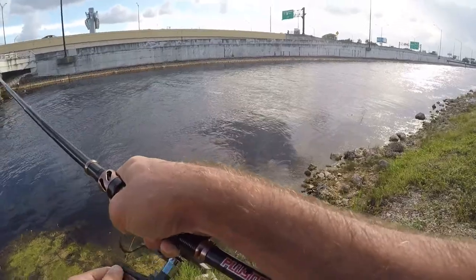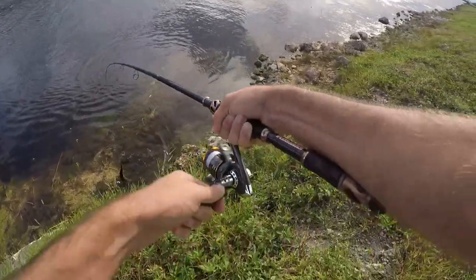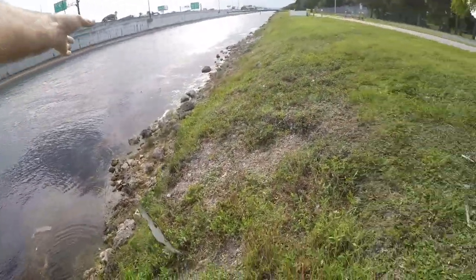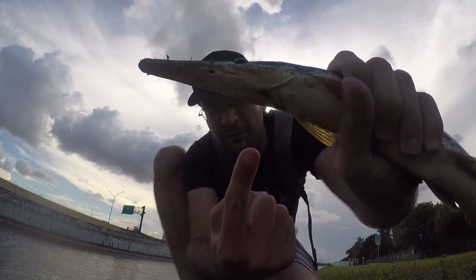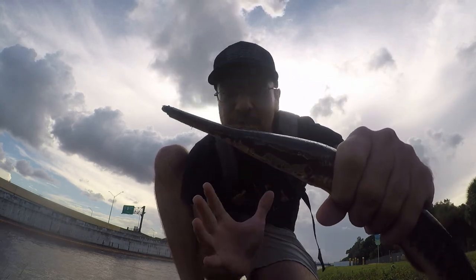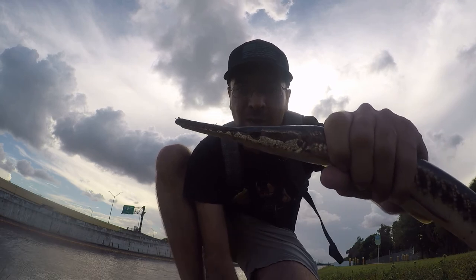Here we go, fish on — it's a gar. I don't even know if he's hooked. Yeah, I guess he's hooked. Little gar, not what we wanted, but first fish of the day. Check out his head, and now look at this underneath — he's got a rusty hook from someone else, been there a long time. It's pretty rusty so it'd been there a while. First fish of the day, little gar, not what we wanted.